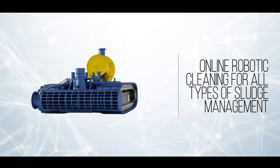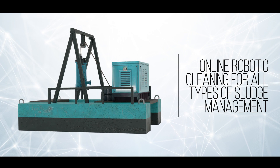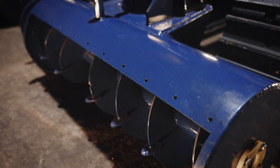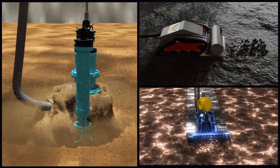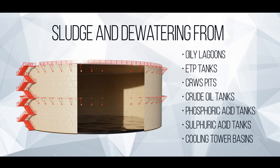With over 12 unique designs of industrial cleaning robots, SureFlow offers a wide range of sludge management services for a variety of applications in industrial structures and water bodies.